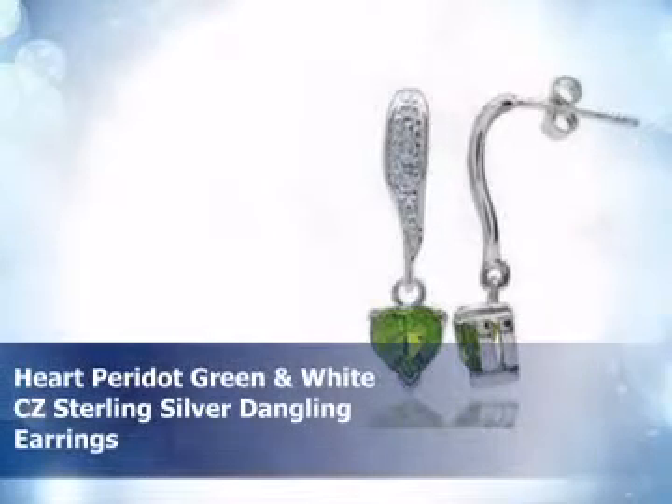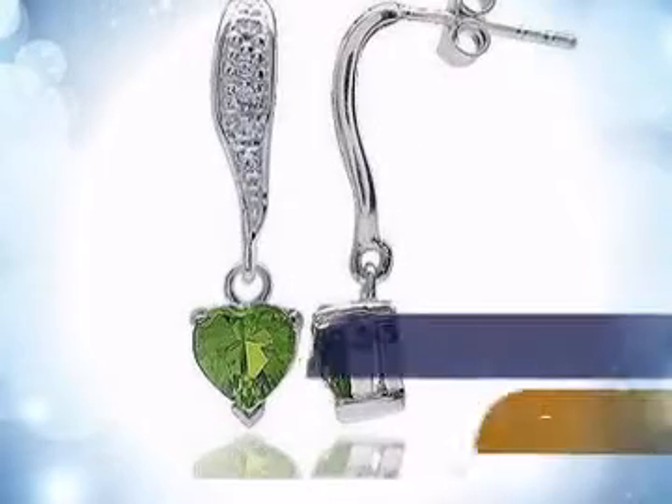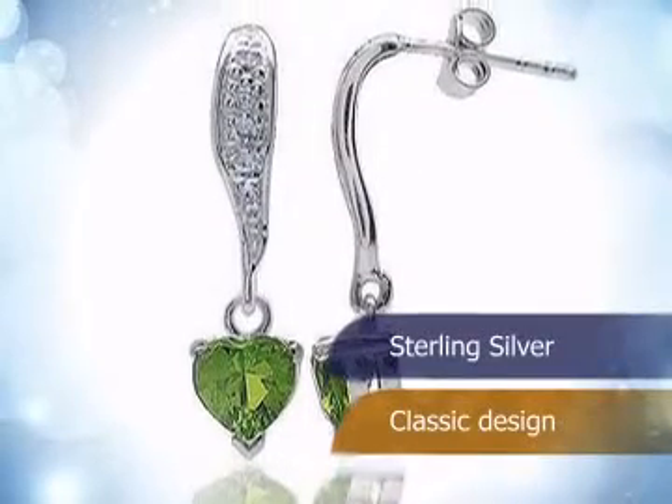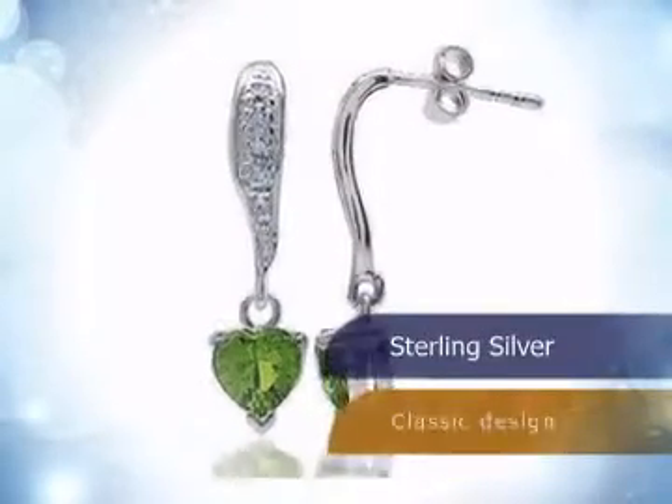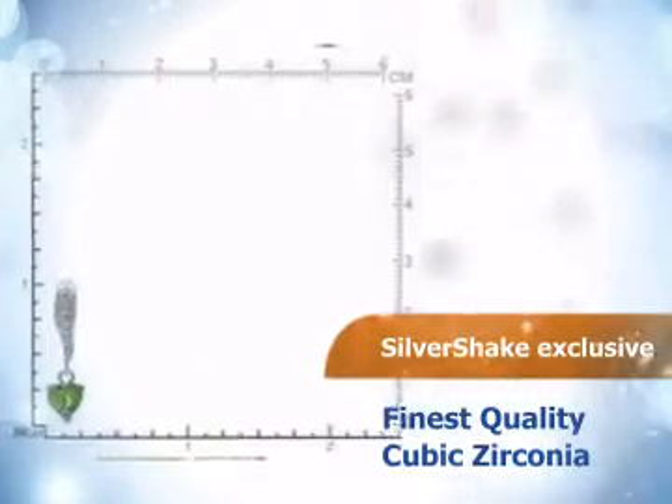Check out these stunning earrings. This piece is made from the finest sterling silver, and its design is classical and charming. It is embedded with top-quality cubic zirconia.